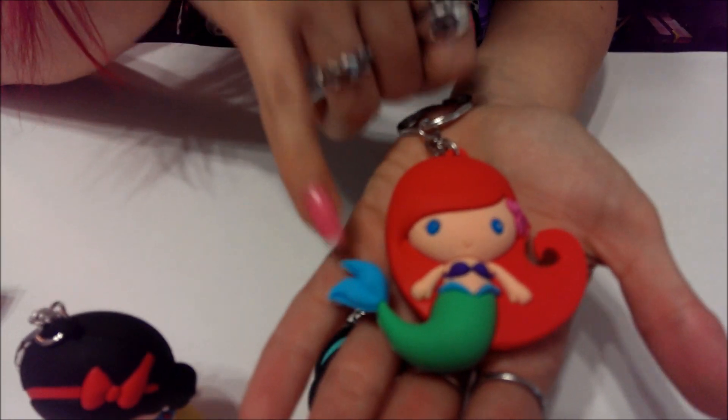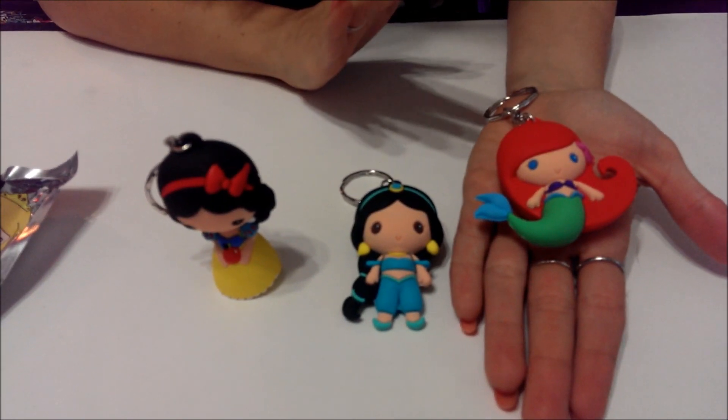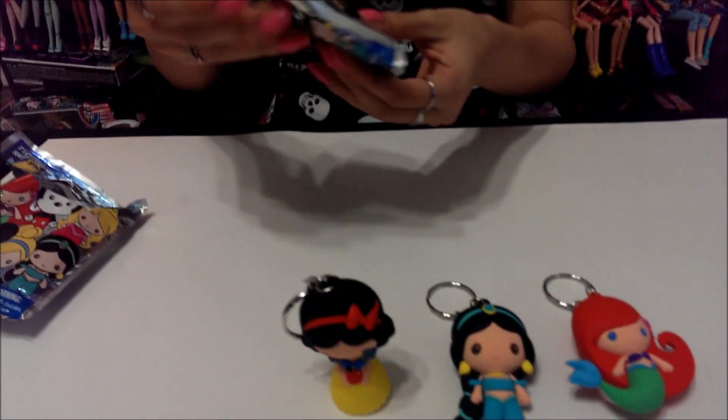I was double-checking because for some reason I thought her tail was green on the other one. So I got two repeats and one new one, but again these are so cute — I don't care if I get repeats.